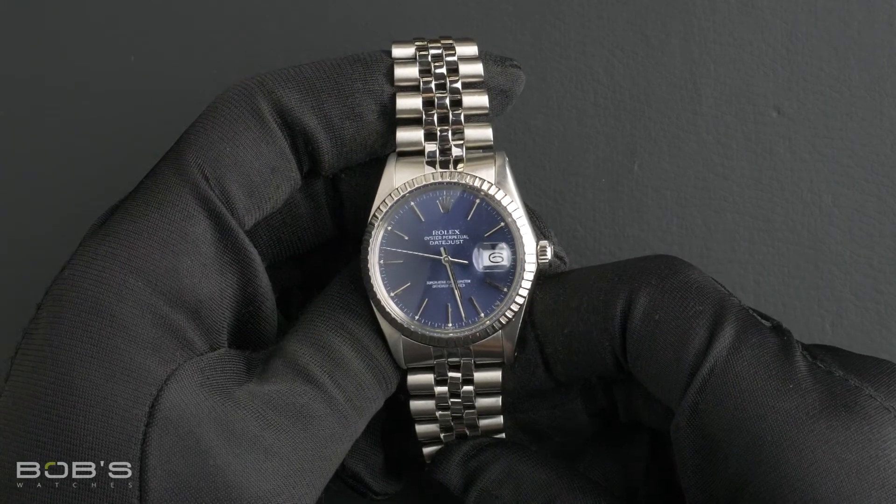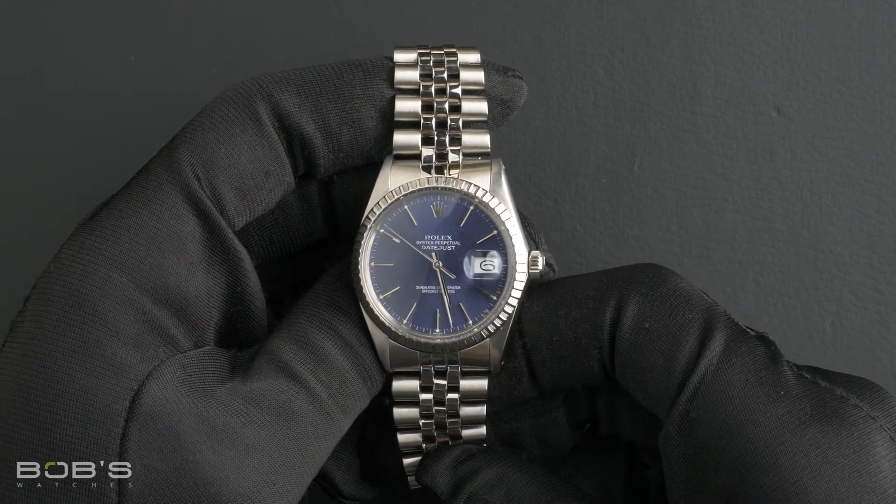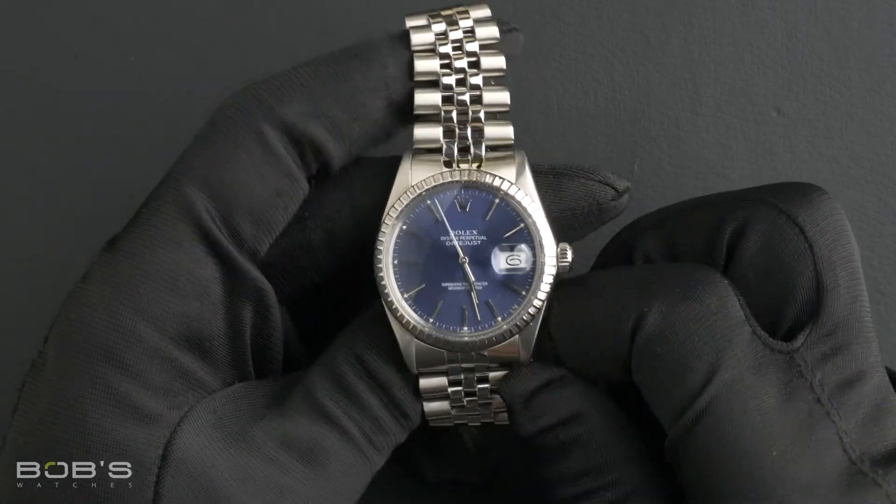You can purchase this watch by clicking the link in the description below or by searching for Bob's Watches 16030 in Google. And as always, be sure to like and subscribe for future videos.